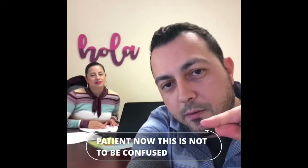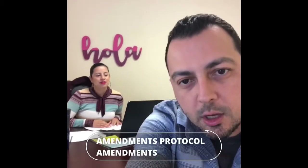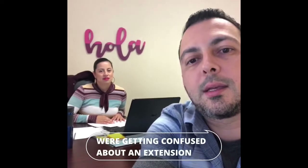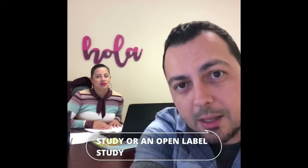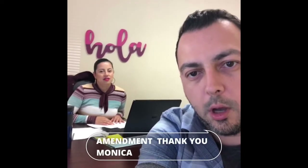Now this is not to be confused with protocol amendments, which occur all the time and which my students were getting confused about. An open label extension study is not the same thing as a protocol amendment. Thank you, Monica.